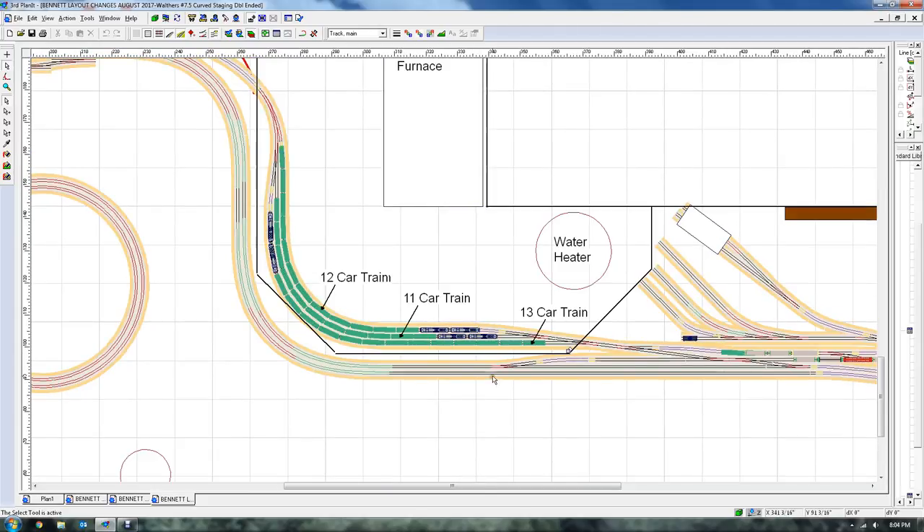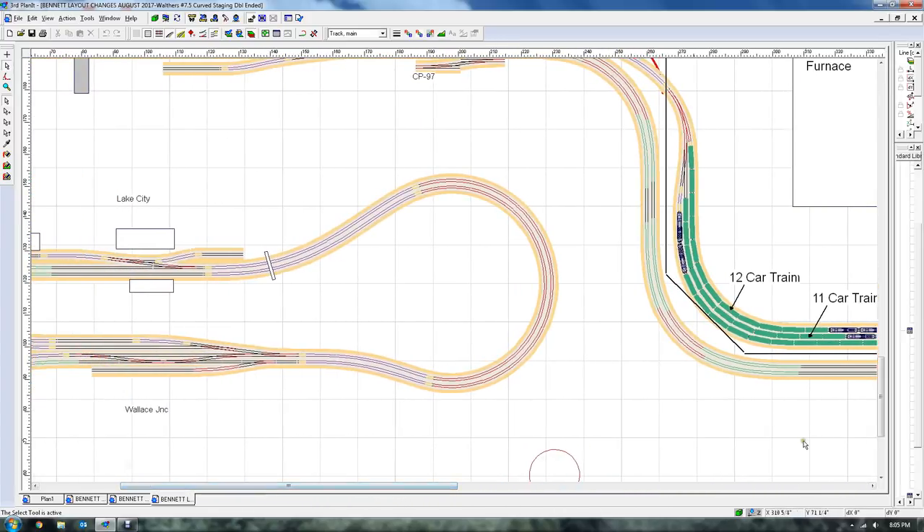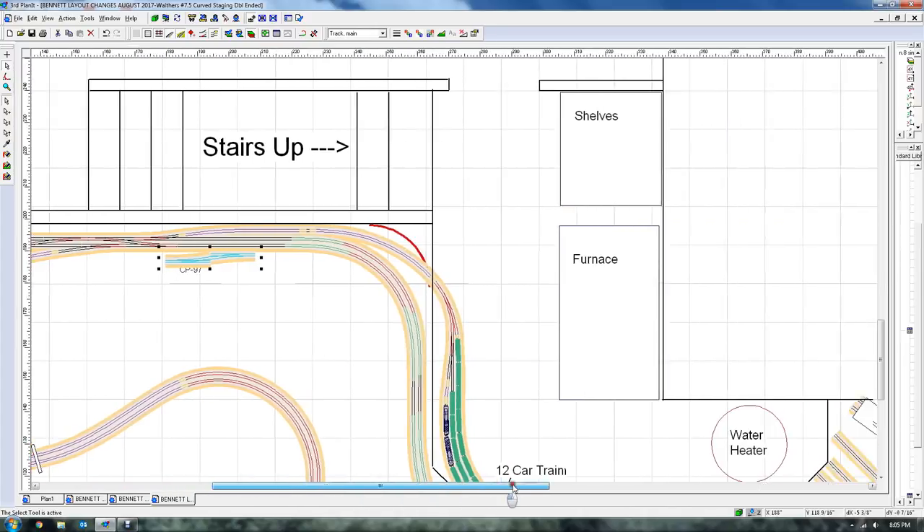That shows the area — I have two SD40s and 50-foot boxcars, and you can see the size trains: 13, 11, and 12-car trains. Not great but it's something, with the staging being double-ended. If I did that and come up into CP 97, I have to reconfigure it because currently that crossover is in the wrong spot. That crossover should be further along so any train coming in the normal direction of travel can cross over and hit back into staging. The way it is now, you can't do that.